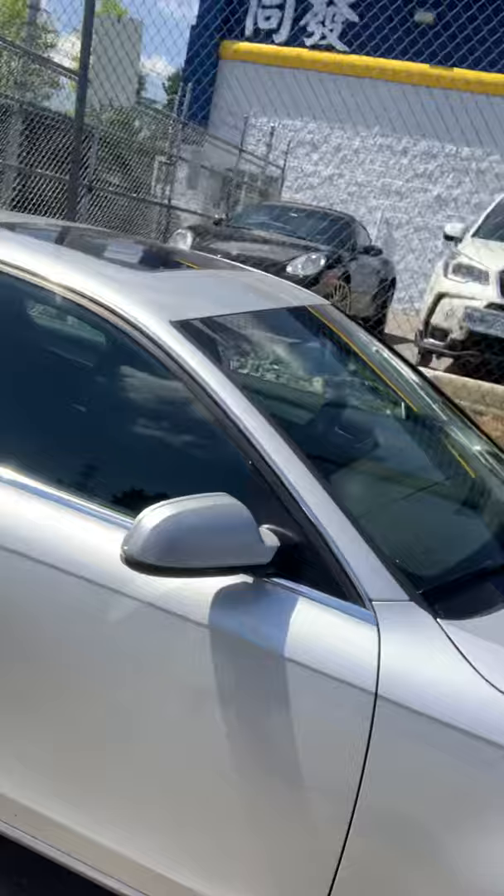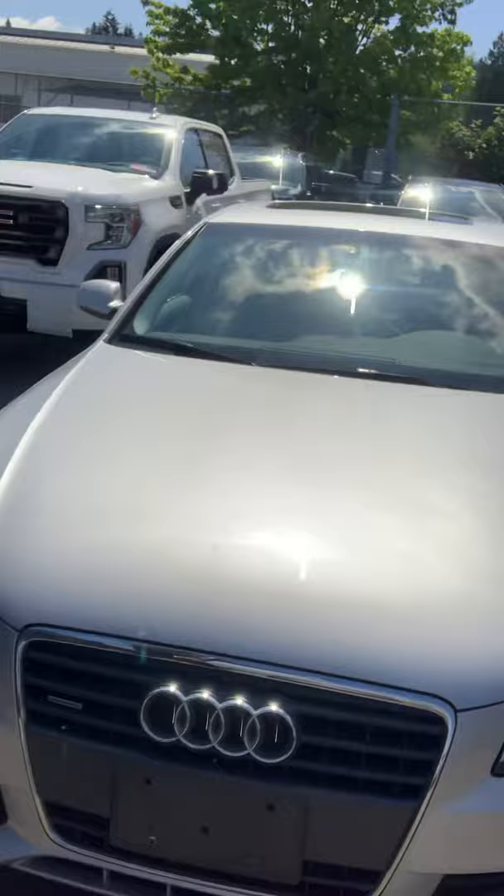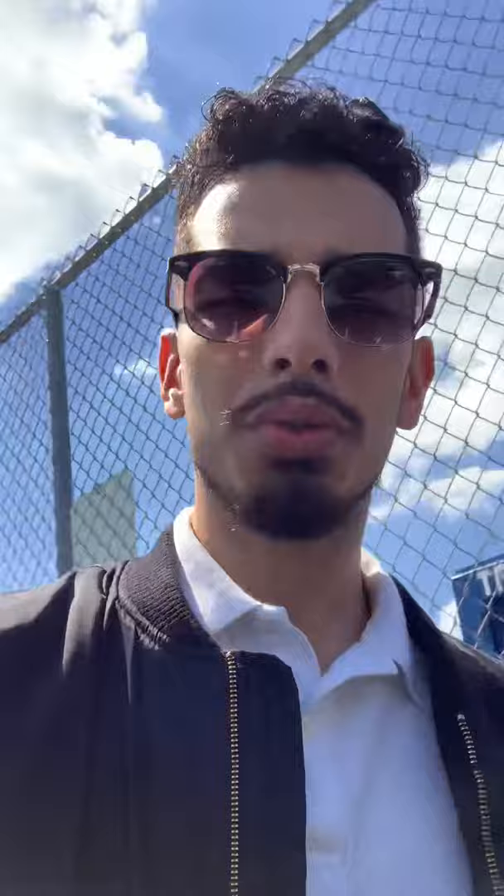I'm going to continue with the walk-around video on this side of the car. Excuse the bird droppings. You'll notice on every single door there is keyless entry, which is really nice — it's a nice option to have. Overall the paint's in excellent condition and the body's in excellent condition.